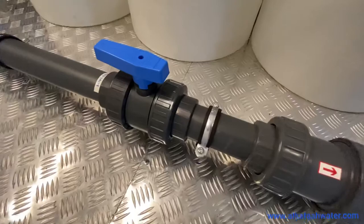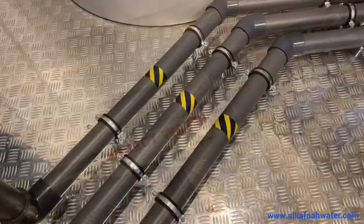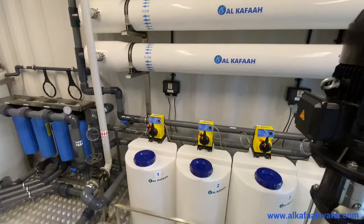All internal piping is done using superior workmanship and the most high-grade UPVC schedule pipes and fittings. Frames and skids inside the container are built of stainless steel and UPVC.